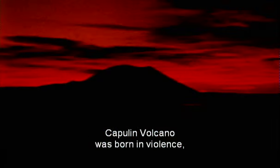Capulin volcano was born in violence and it endures in quiet beauty.